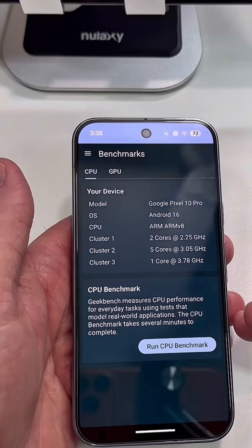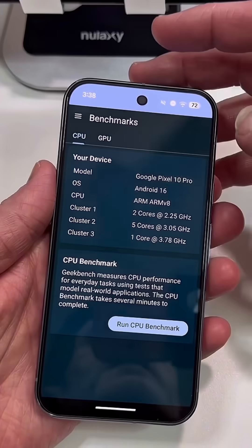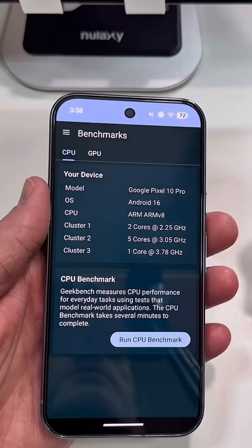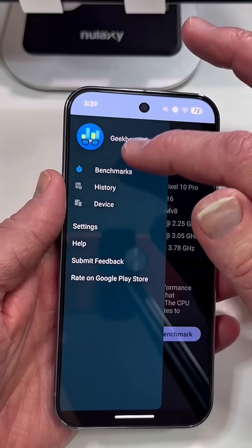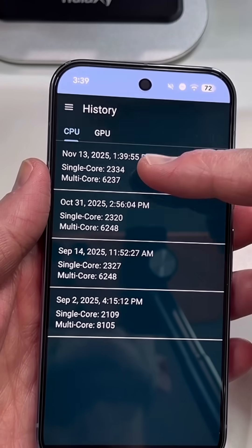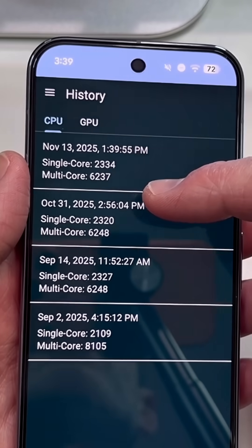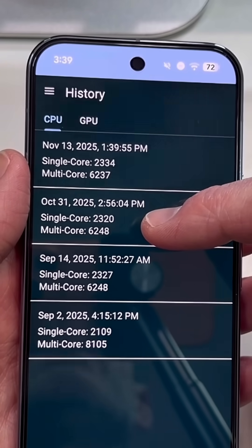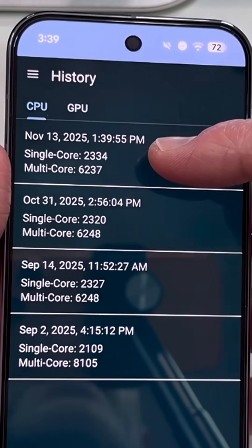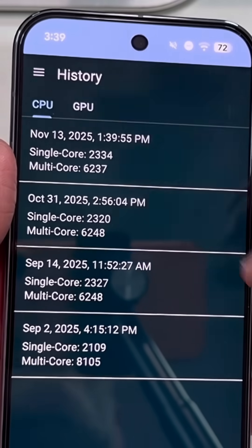I already ran the tests — I did them yesterday. Let's look at the scores. I ran the GPU test, I did the Vulkan and the OpenCL, and then I did a CPU benchmark test. Let's go to history and see what numbers we got. Today's the 14th, and yesterday I ran this. The one before that was October 31st, about two weeks before. I got the November security patch and immediately updated my phone, restarted it, and then did the benchmarking testing.